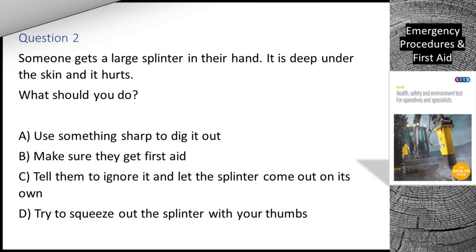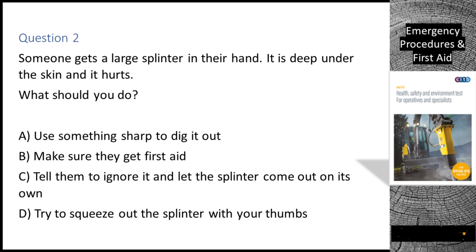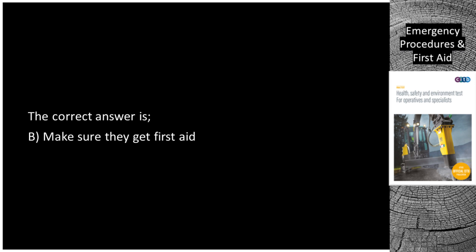Question 2. Someone gets a large splinter in their hand. It is deep under the skin and it hurts. What should you do? A. Use something sharp to dig it out. B. Make sure they get first aid. C. Tell them to ignore it and let the splinter come out on its own. D. Try to squeeze out the splinter with your thumbs. The correct answer is B: Make sure they get first aid.